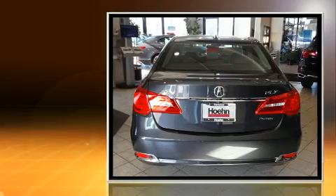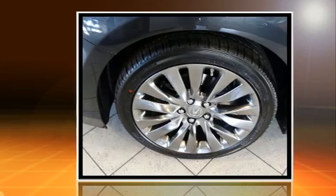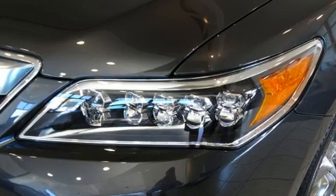All of the premium features expected of an Acura are offered, including heated seats, power moonroof, rain-sensing wipers, lane departure warning, and more.